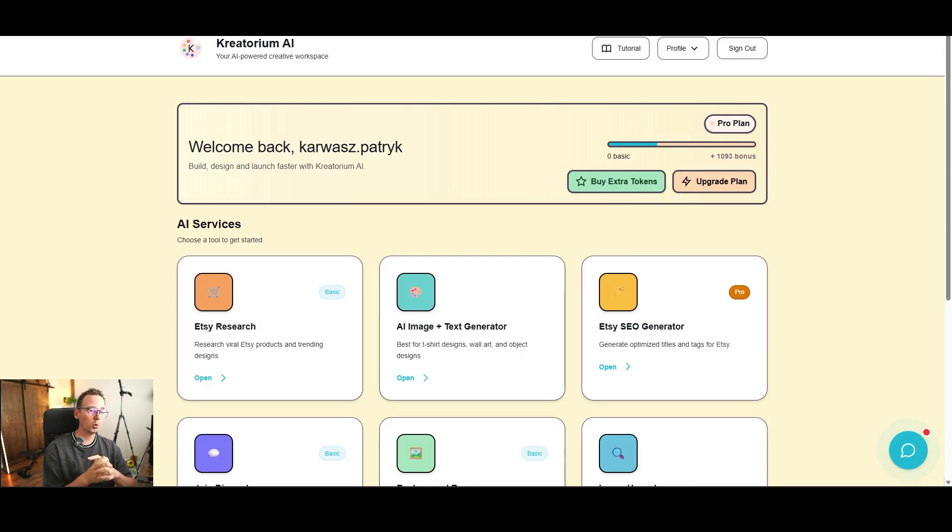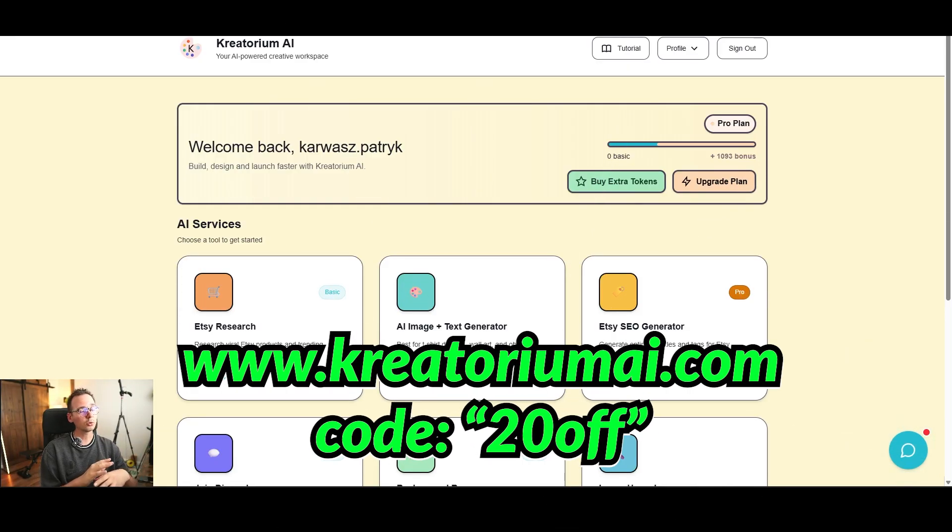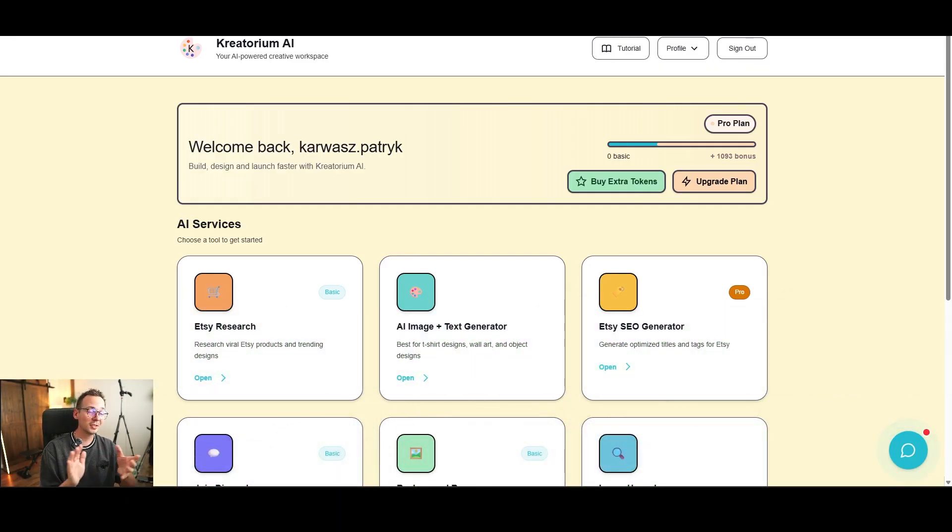To create these designs I'm going to use Createrium AI, which simplifies the whole process of finding viral products and making viral designs. I built this tool myself. If you want to try it, go to createrium.ai — there's a discount code for 20% off and a free trial. Anyone who's used Createrium AI, let me know in the comments what you think — be as honest as you can.